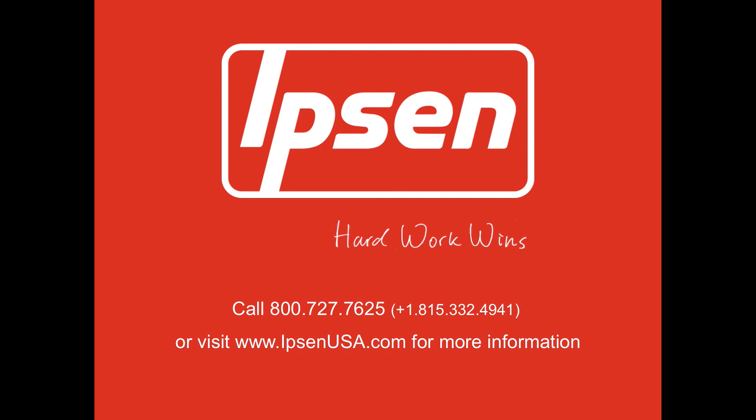Learn more about Ipsen's atmosphere heat treating technologies by visiting our website or by contacting your Ipsen representative today.